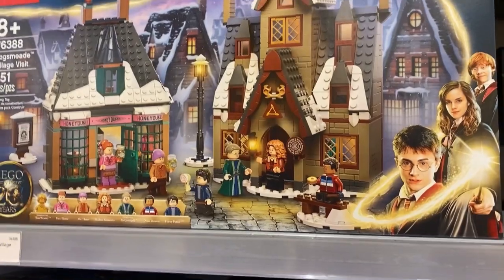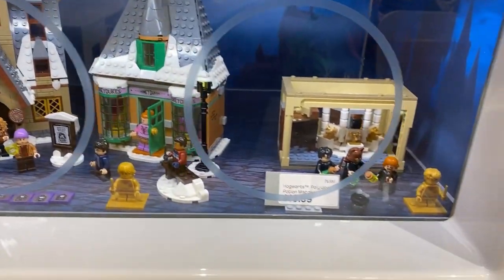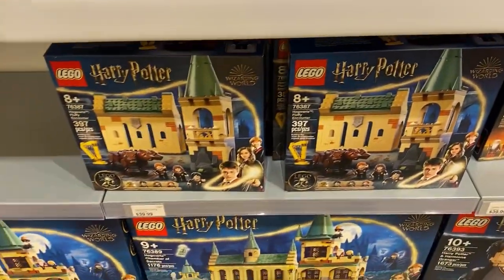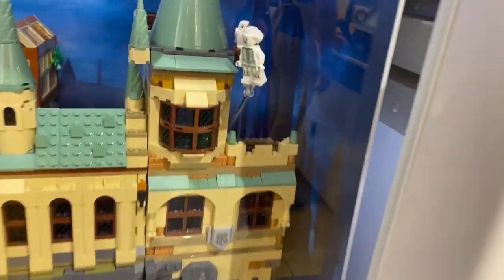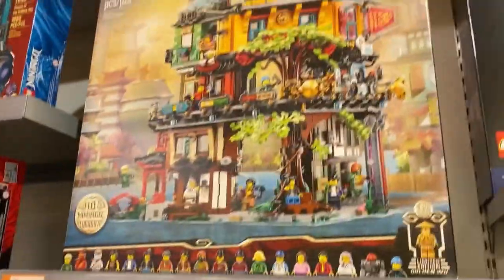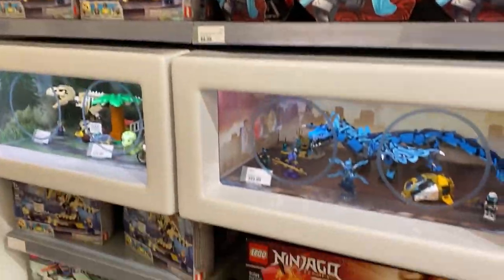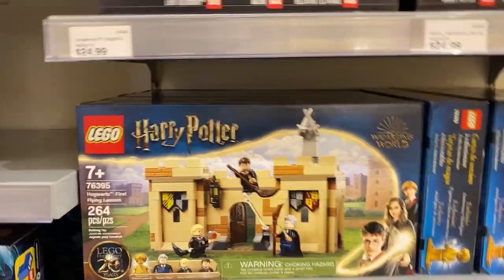This is one of my favorites and it's on my Christmas list — the Hogsmeade Village Visit. Then you also have some other sets that can go into the new castle. I really love the Hogsmeade Village. Over here there's the castle — it's glow in the dark, the ghost is glow in the dark. We have Ninjago, very nice, and down here Jurassic World. The Hogwarts First Flying Lesson — that is a cool set.